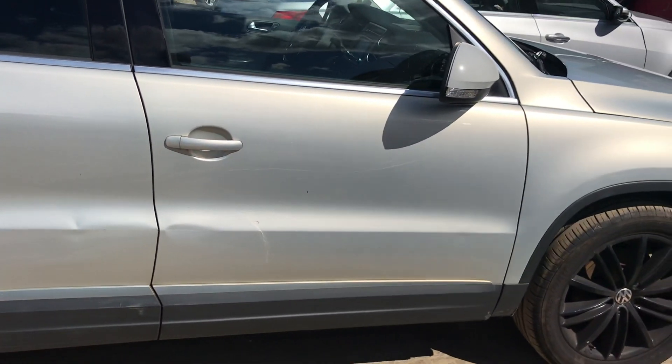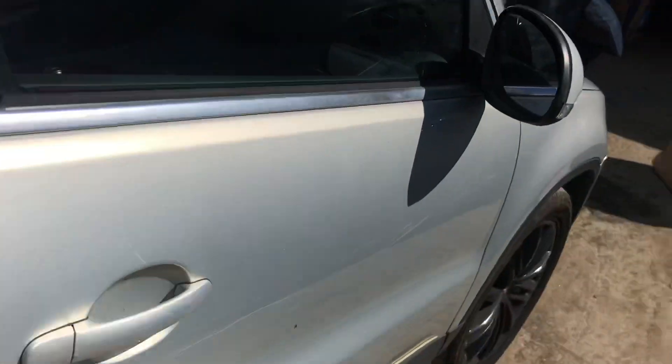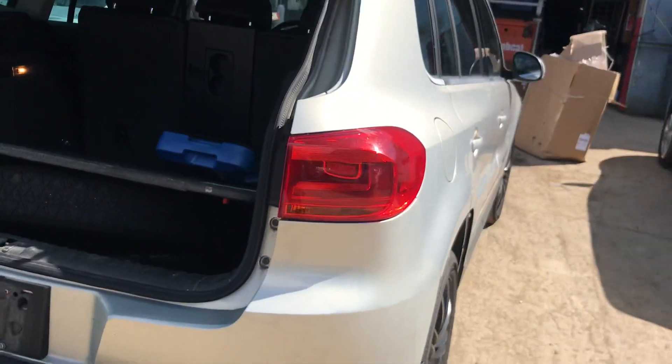Front passenger side has some dents on it, same with the back. Missing the trim on this side. Rear bumper has some little dents. Tail light is good.